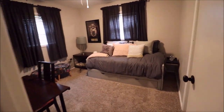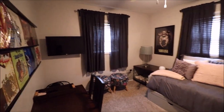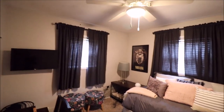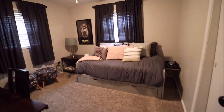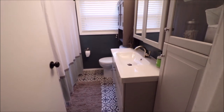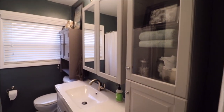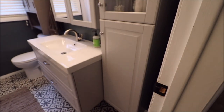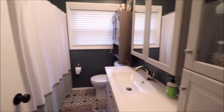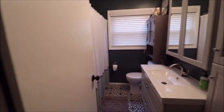Bedroom number three is on the front left of the home if you're looking at it from the street. We already have a ceiling fan in here — everything in really good shape. We actually have a fourth bedroom in the basement as well. The bathroom's been updated — we have a new vanity in here, a nice storage cabinet to the left, and the shower tub.